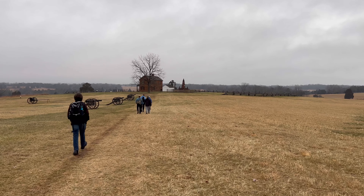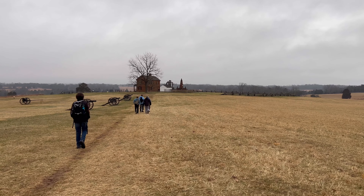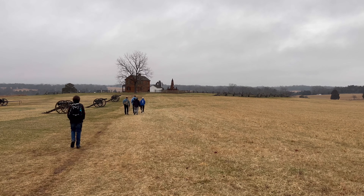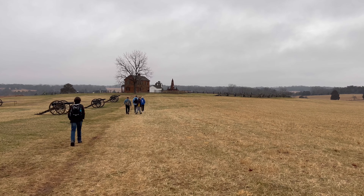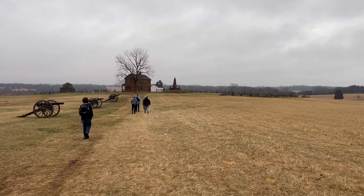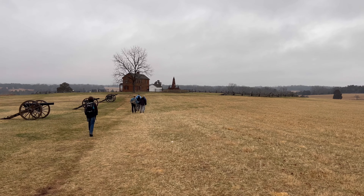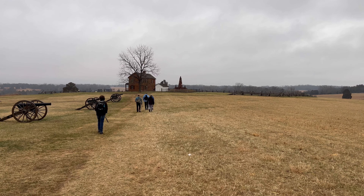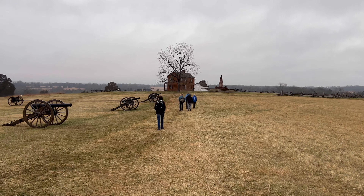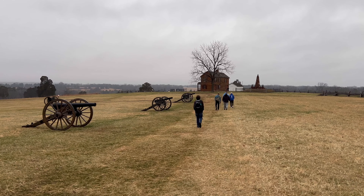She is buried in the yard of the Henry House here. After the war, one of her family members rebuilt the house, and I believe they lived in it again for a number of years. That's what we're approaching right now. We'll do a quick walk around — I can see the little family cemetery to the left of the house up there.